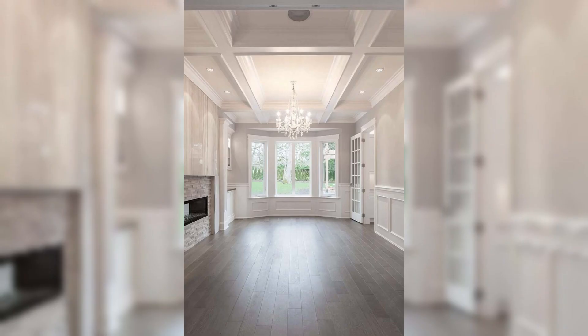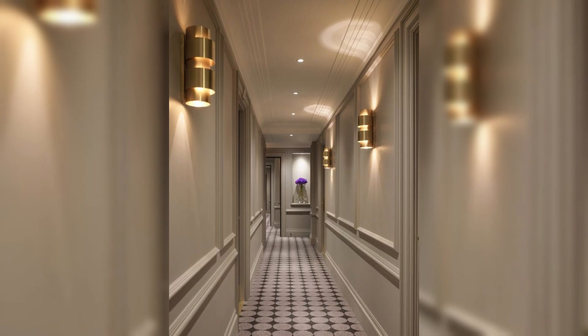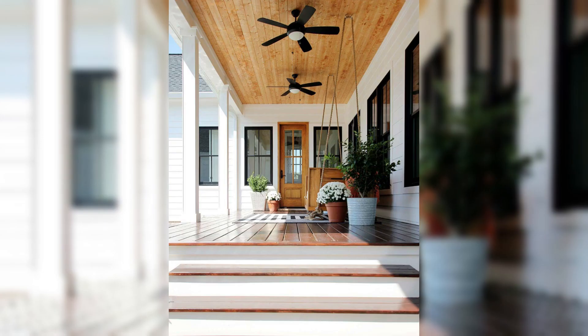Uncover the secrets of pendant lighting, recessed fixtures, and statement chandeliers that not only illuminate your room but also serve as stunning focal points. Our expert insights will guide you in creating a balanced and harmonious ambience that caters to both form and function.